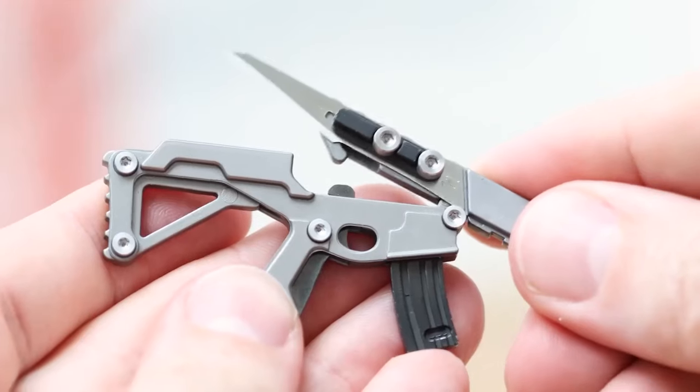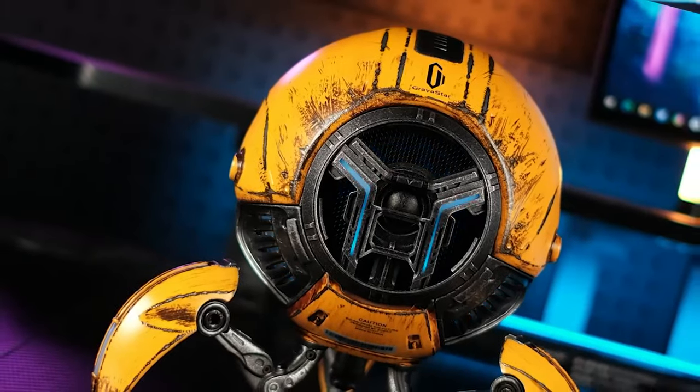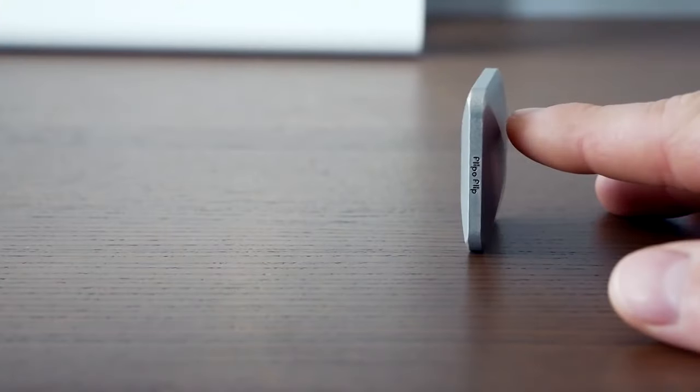Hey guys, we are here with some of the coolest gadgets from Amazon you can actually buy. Don't miss it — watch till the end.